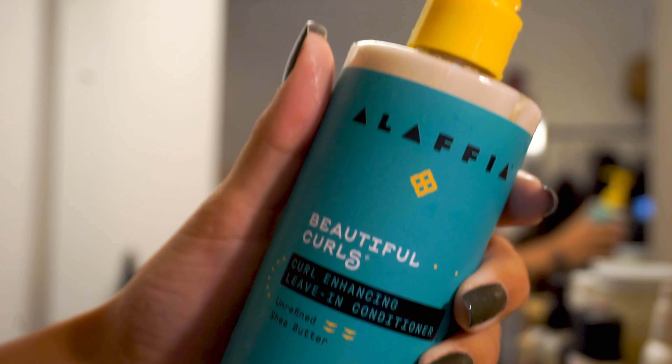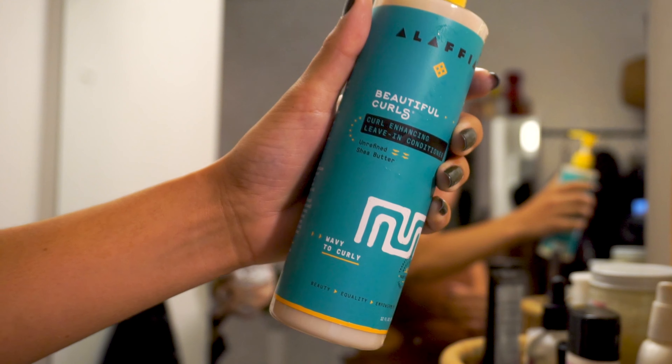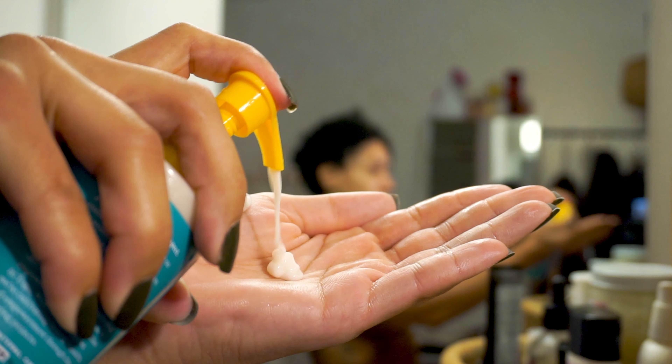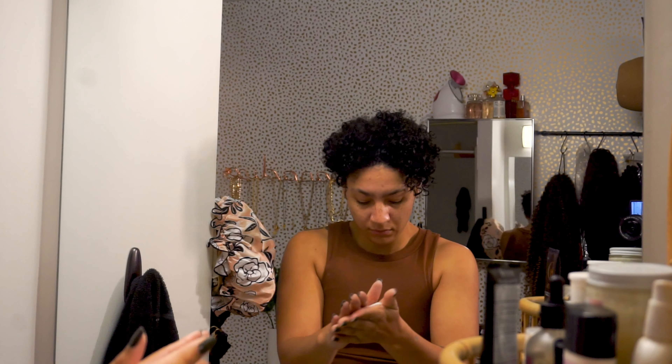In my last routine, you saw me using the Pattern Leave-In Conditioner. I thought that was okay, but I've switched to the Alaffia Beautiful Curls. My friend really recommended this — she said she loves it for her daughter, so I decided to give it a try for myself. And I gotta say, one, it smells amazing, but two, I really feel like it hydrates my hair.